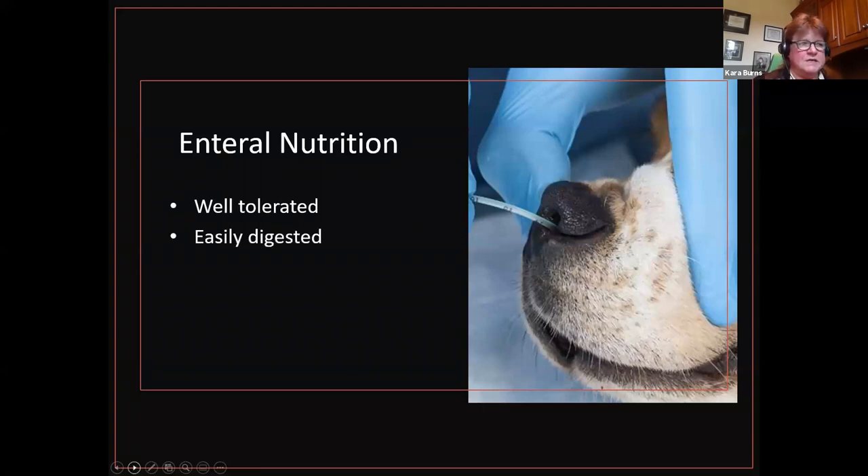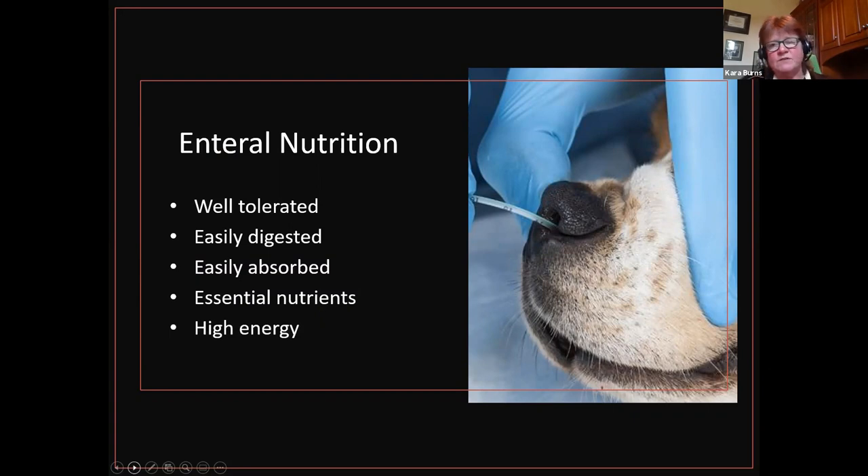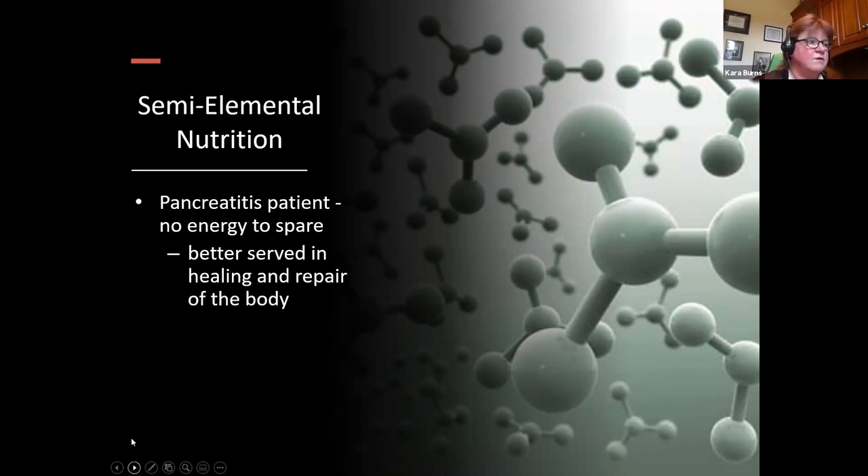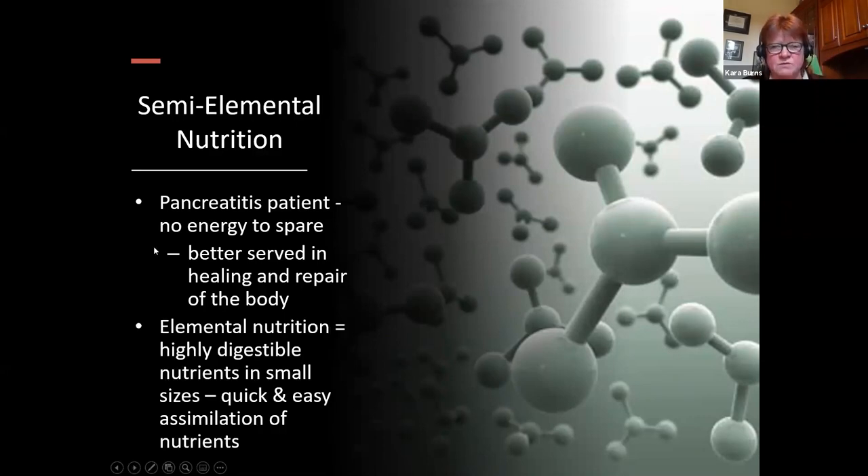Enteral nutrition is well tolerated — easily digested with a highly digestible formulation, easily absorbed, and has essential nutrients. For critical or recovery patients, we often use high-energy formulations so they eat less because it's energy-dense. I also want to mention semi-elemental nutrition — the pancreatitis patient has no extra energy to spare, so that energy is better served in healing and repair. With elemental or semi-elemental nutrition, we're giving highly digestible nutrients in small sizes for quick and easy assimilation.